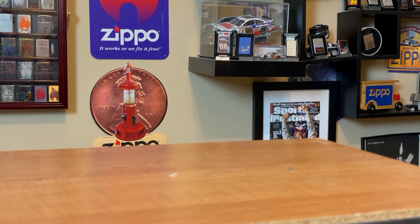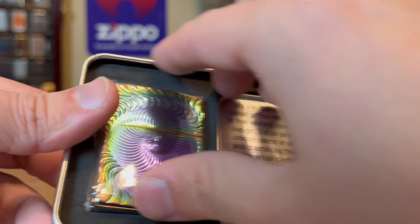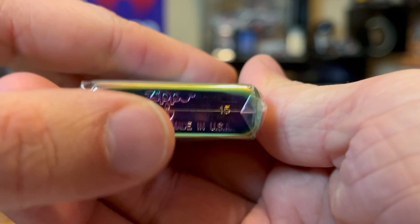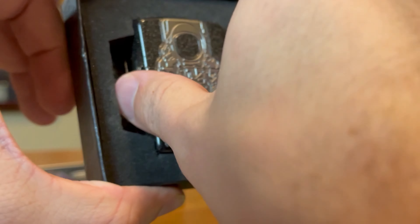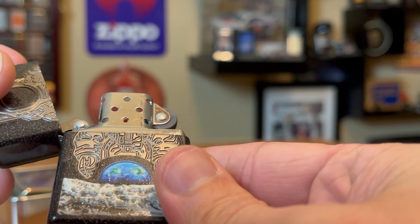Going back to a couple of collectibles of the year, I wanted to do these together: the 2019 Moon Landing and the 2015 Full Circle. These Zippos are a couple of the best collectibles of the year out there. You have the 2015 Full Circle and the 2019 Moon Landing — 50th anniversary. Just incredible designs, and a lot of thought went into these lighters.